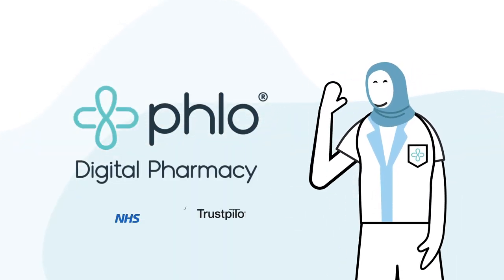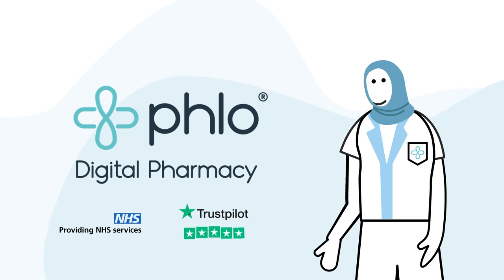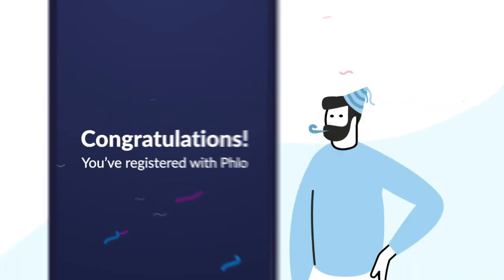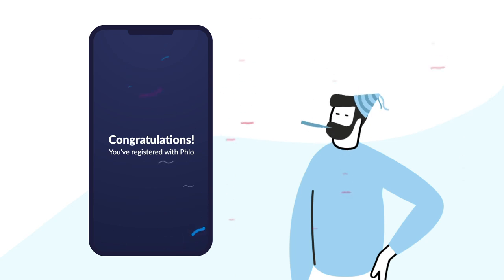Hello and welcome to Flow Digital Pharmacy. Congratulations! You've registered with Flow and it's now time to order your medication.